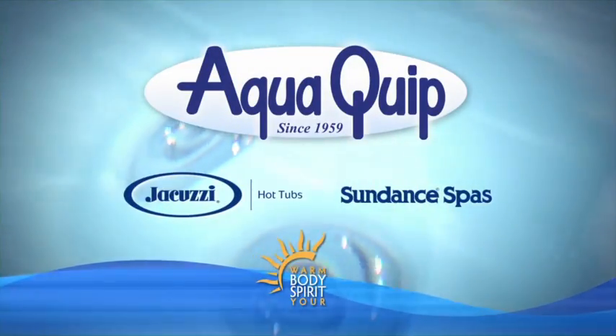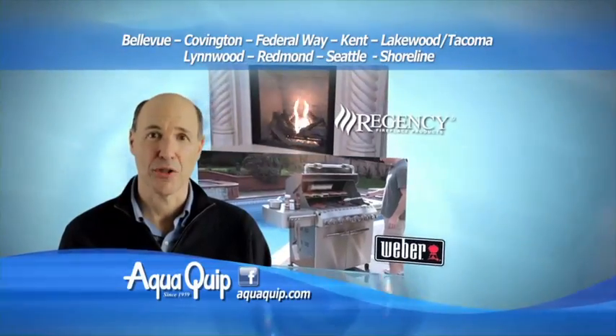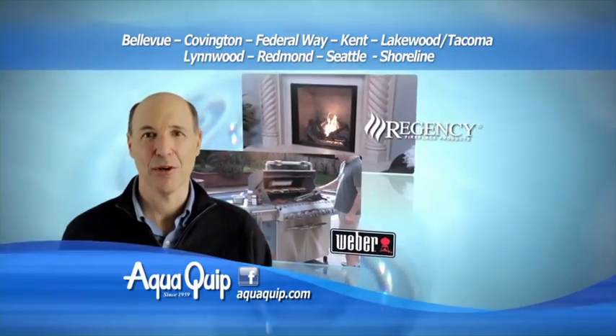Warm your spirit with Jacuzzi and Sundance at AquaQuip. See for yourself why we're more than a hot tub store at any of our nine Puget Sound locations.